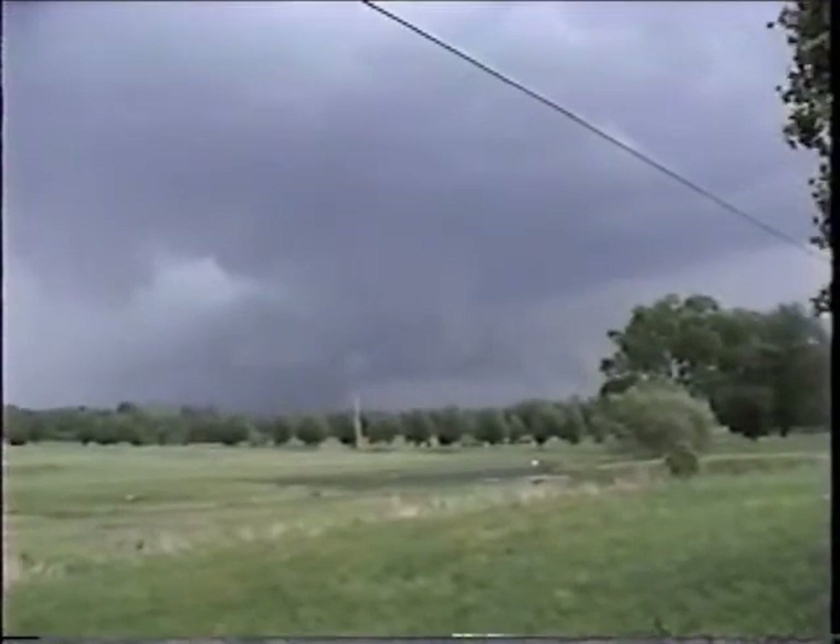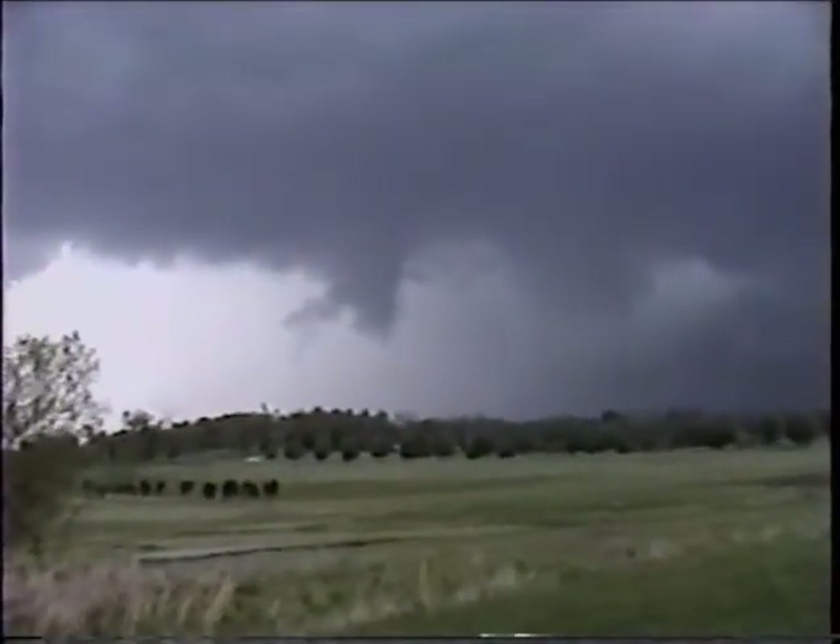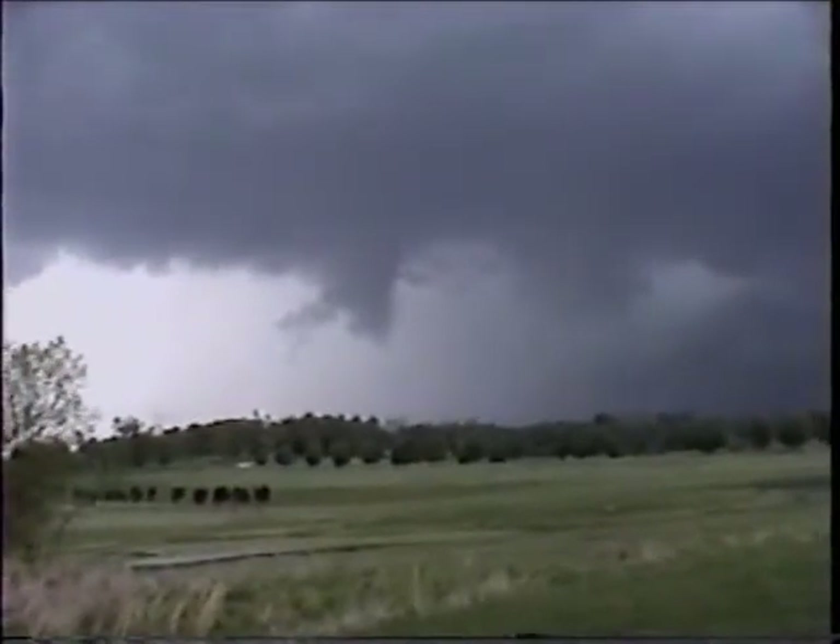It is definitely heading southeast. Got another suspicious-looking cloud right here, but I do not believe it's a funnel. It has a funnel shape, but it is not a funnel cloud.